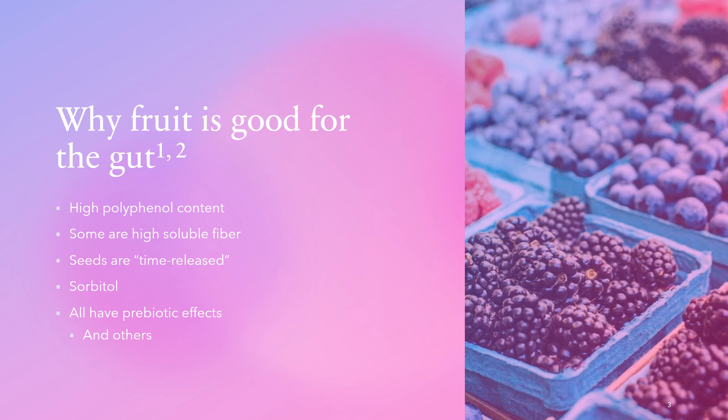Seeds found in fruit act like a time-release capsule, bringing prebiotics into the gut environment. We don't break them down fully, so between the nutrient content and the shell covering the seed, we get these delivered time-release packages to our colon. Sorbitol, a sugar alcohol commonly found in fruit, can also play a role in making us pass easier stools.